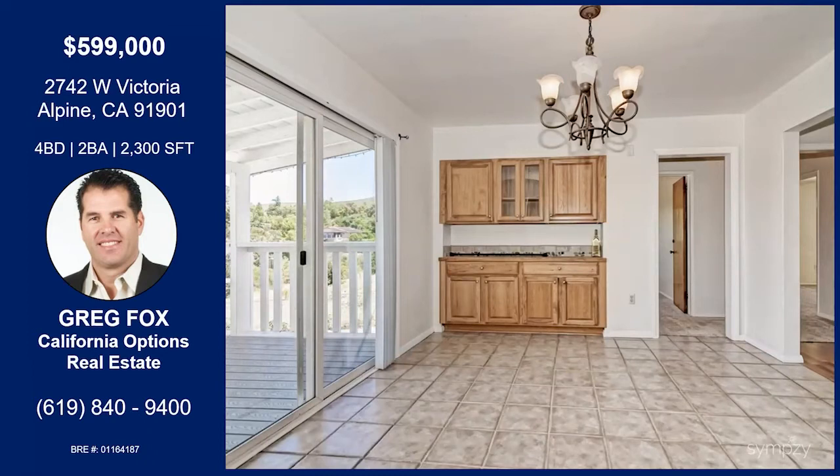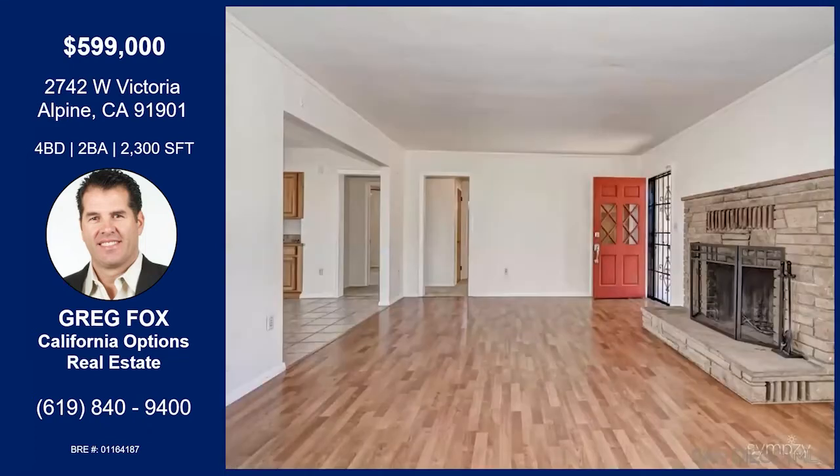It's got unbelievable views of all the local mountains and valleys. It sits on a 0.8-acre lot, so it is zoned for horses. For somebody that's a horse lover or would like chickens or any other kind of livestock, this property is actually zoned for it. Sweet — great feature there.